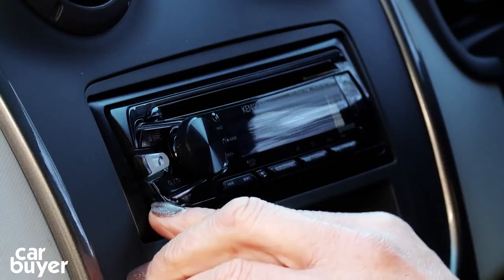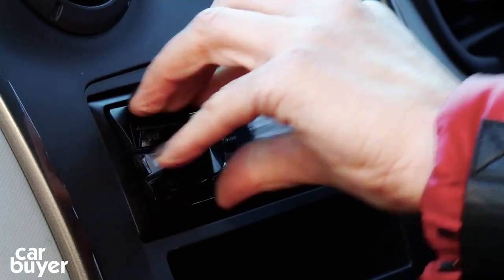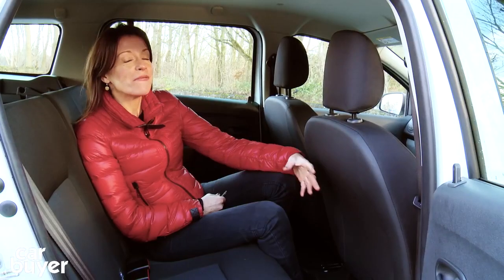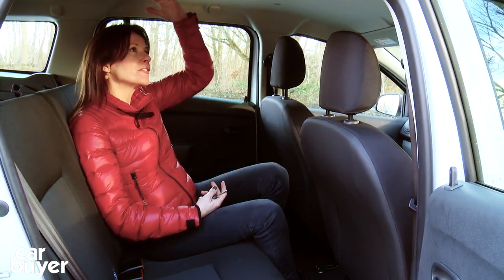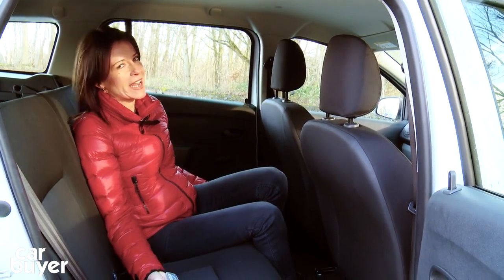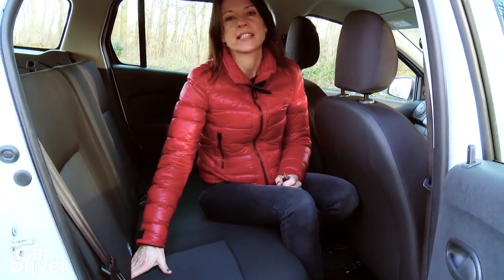On this model, the extras include a spare wheel, and check this out — a CD player with a pop-off front. Haven't seen one of those in ages. You'd have to be very, very tall to not be comfortable here in the back seats. There's loads of legroom, loads of headroom. Three adults will fit in here easily. And two Isofix child seat points come fitted as standard, which is something that really impresses me.